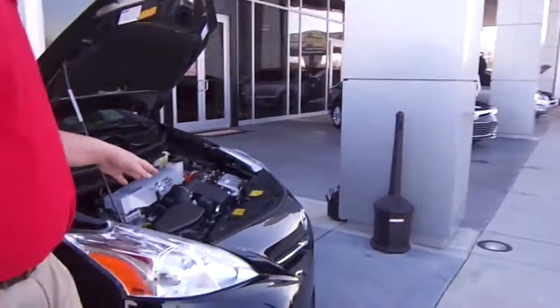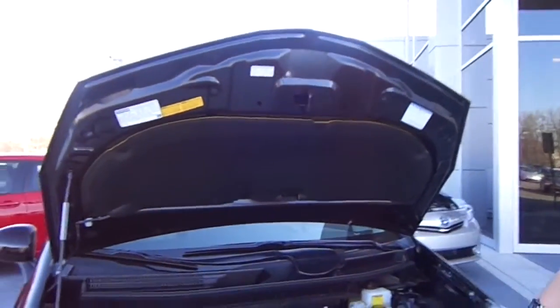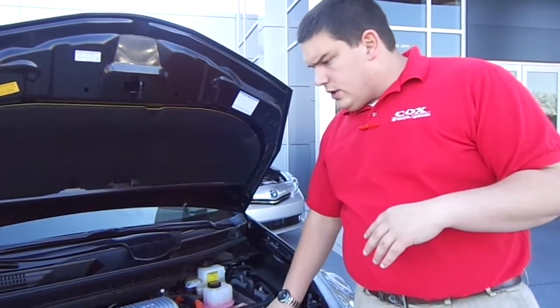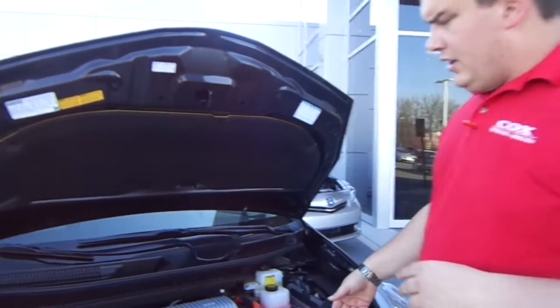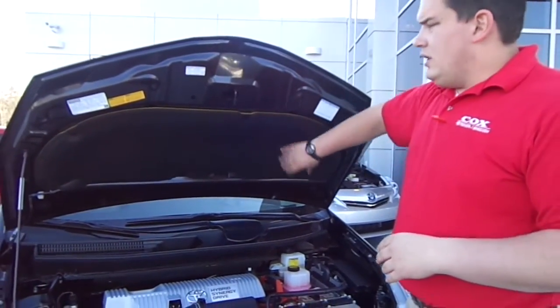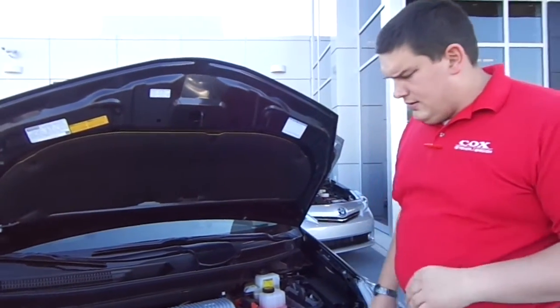Coming around here to the engine bay, we have Toyota's Hybrid Synergy Drive — the first and best hybrid on the market. You've got Toyota's electric motor here along with the 1.8 liter gas engine. It's also got a little insulation here to dampen the road noise, and it doubles as a fire blanket just in case of an emergency.